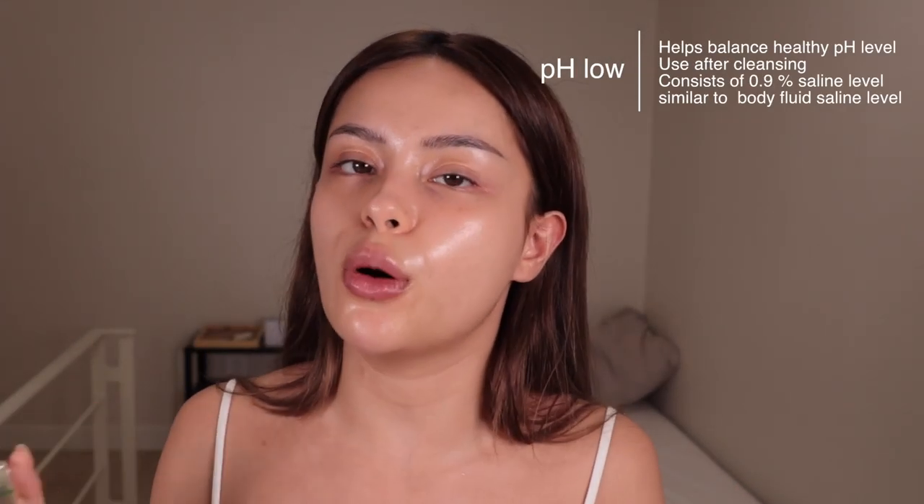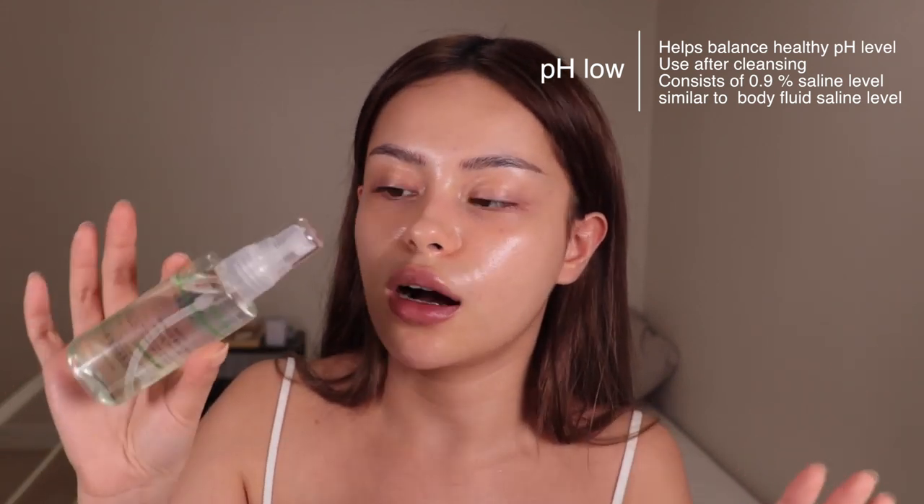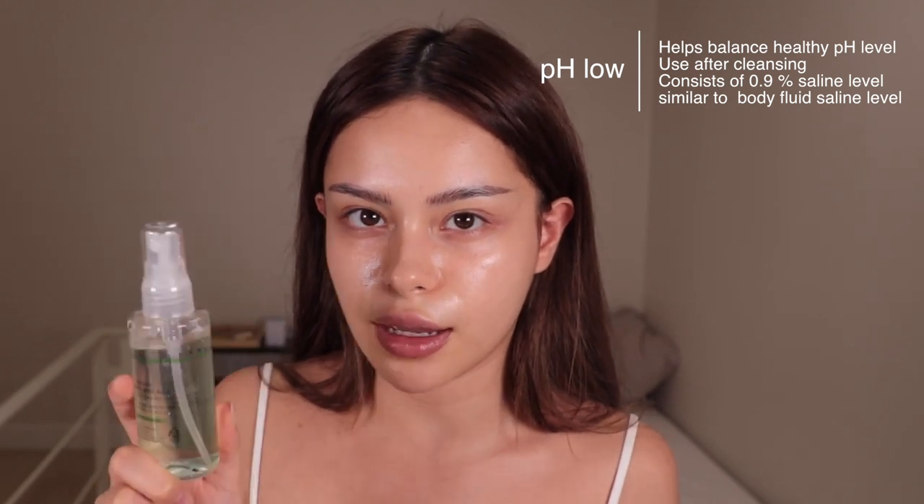Look at this glow! Just a few more details about this product for those of you who are interested. It also consists of a 0.9% saline level, which is really similar to our body fluid saline level. So chemically speaking, this is a really good product to maintain a healthy, glowy skin.